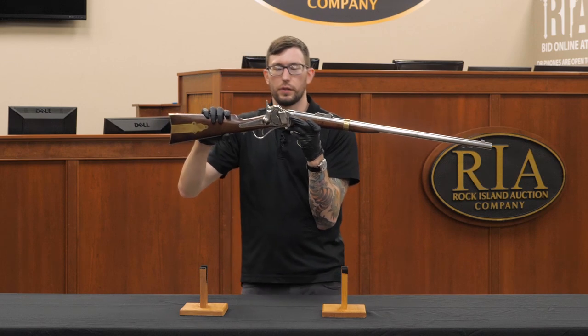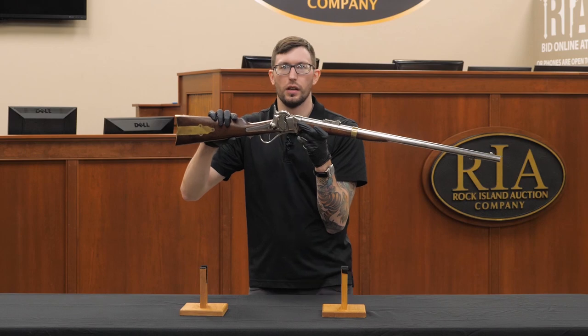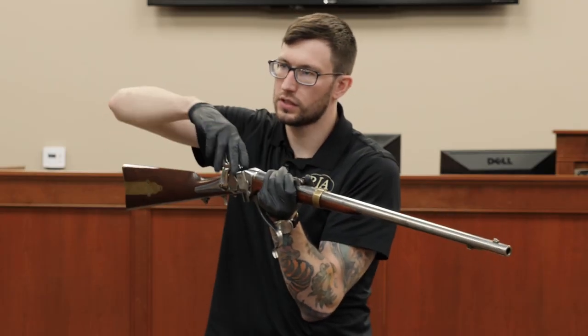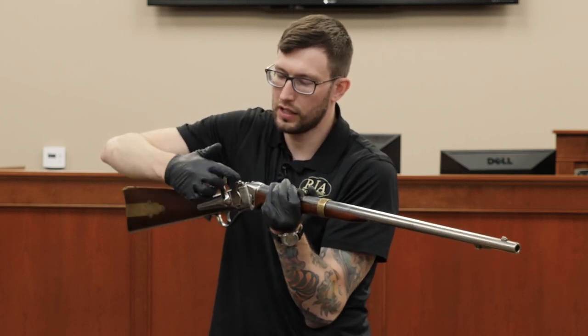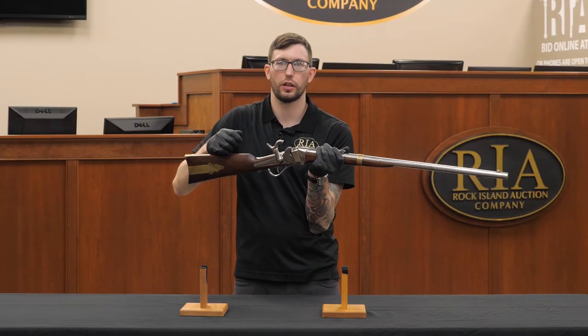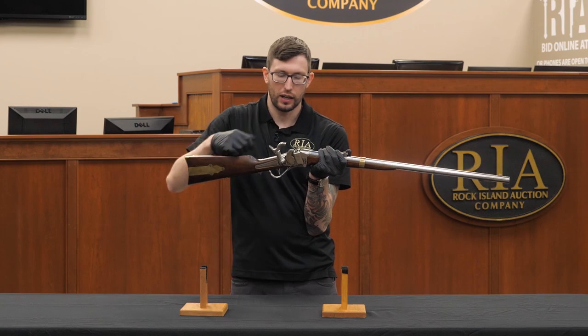That's going to dramatically speed up the loading process compared to a muzzle loading rifle, which would have been the standard firearm of the era. Drop the lever, stuff in a paper cartridge, close the lever — it's automatically primed and ready to go. With the muzzle loader you'd be dropping a cartridge down the barrel and manually priming, which takes a lot more time.